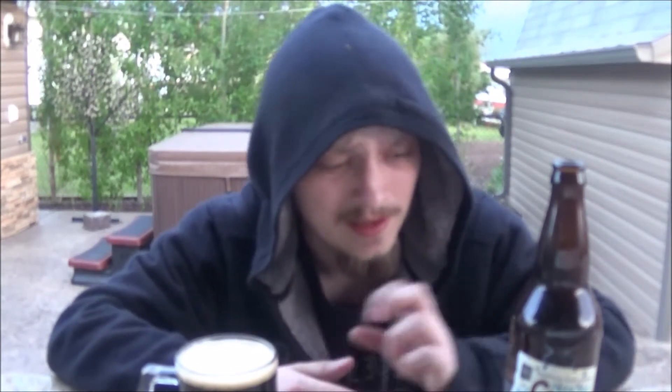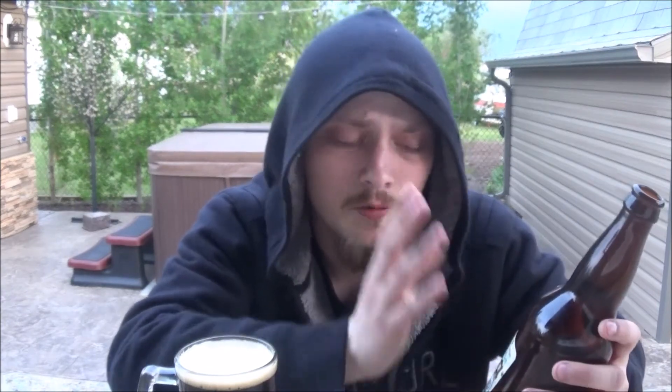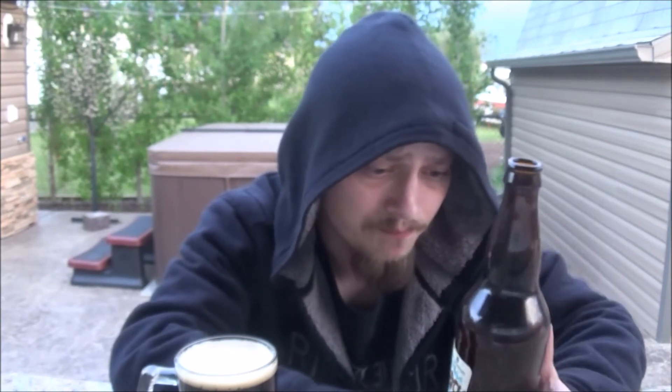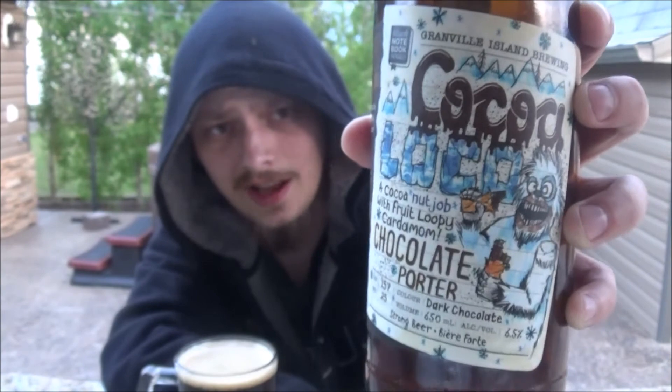I'd go 90 on this one — really good, highly recommended. This would be the perfect winter warmer and an awesome nightcap. It's warming but not heavy at all, and I really appreciate that. Probably the best I've had from them — awesome stuff. That's the Coco Loco from Granville Island out in Vancouver, British Columbia. Let me know what you think of this beer or any of their others. Thanks for watching everybody — like, comment, subscribe. I'm gonna go enjoy this with some Game of Thrones. Until the next review, cheers.